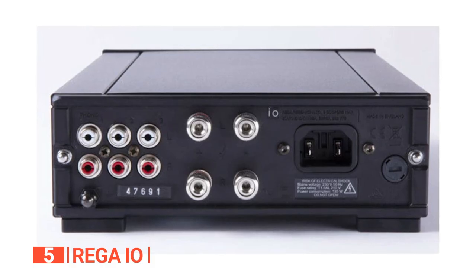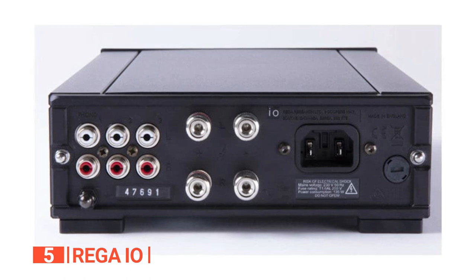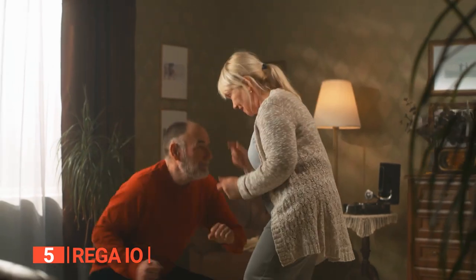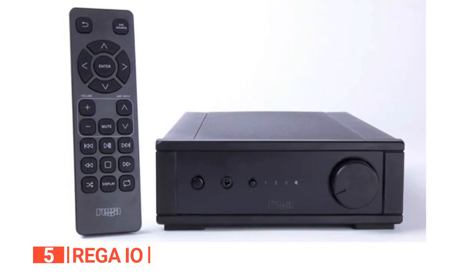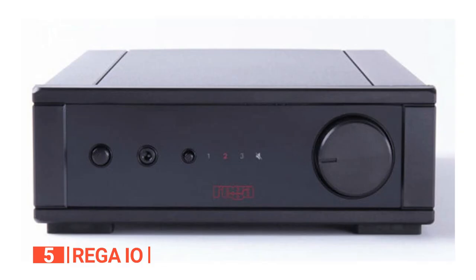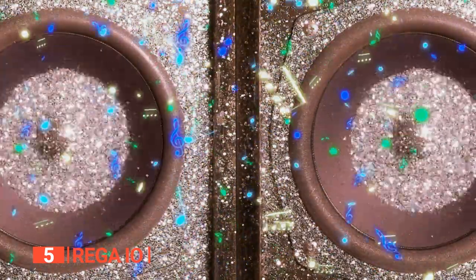Additionally, its two line-level inputs provide the flexibility to connect a range of other source components, allowing you to explore and enjoy a wide variety of music sources. The newly redesigned Mini Wireless Remote Control enables convenient operation from a distance, and the high-quality headphone output adds an extra layer of versatility. Immerse yourself in your favorite tracks with a personal listening experience that doesn't compromise on audio quality.